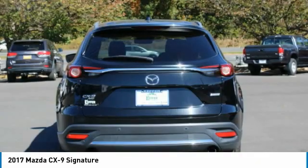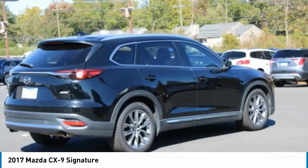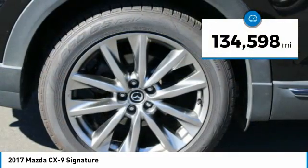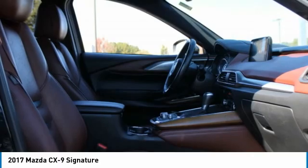Safety also comes standard with the CX-9's 5-star governmental front and side impact crash test rating. This vehicle has less than 135,000 miles. Here are some of this vehicle's great options.